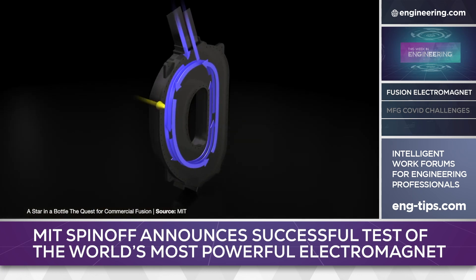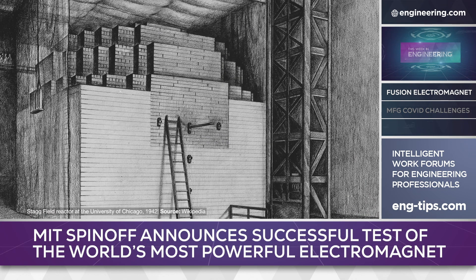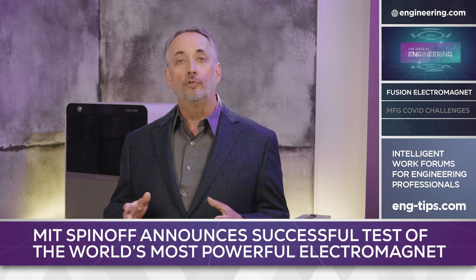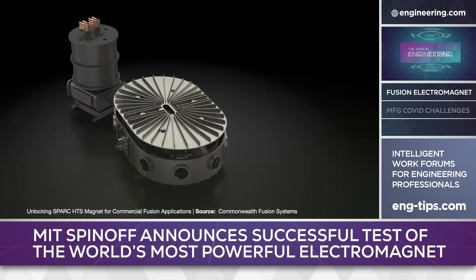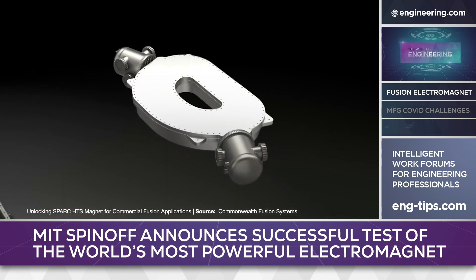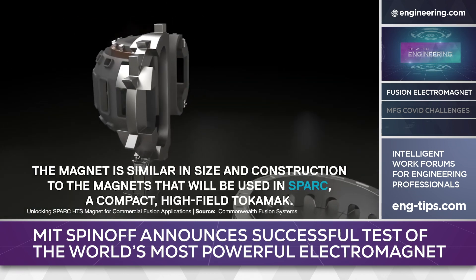This would be a historic first, as significant as Fermi's first fission reactor in Chicago in 1942. Commonwealth's approach is the opposite of large-scale tokamak research like the ITER project, and uses a very small device. This requires a very high magnetic field strength, although stronger magnets should be beneficial at any scale.